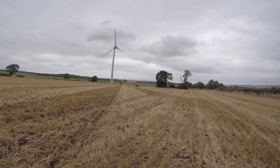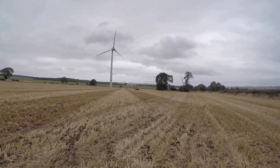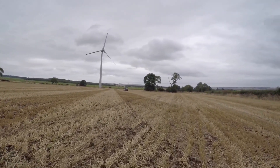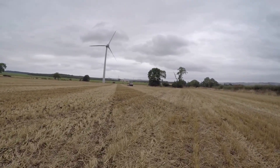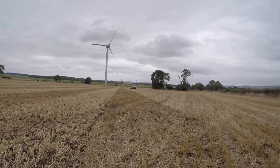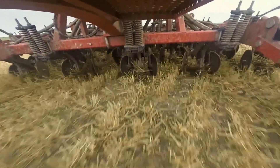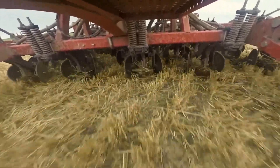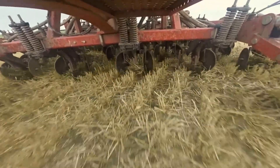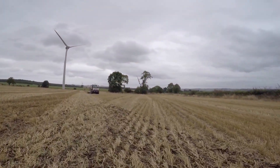Well, here we are — crop establishment, gate 2. Welcome. The weather's overcast but at least it's dry. John's planting Anastasia winter oilseed rape at 3.3 kilos per hectare, which equates to around about 60 seeds per square metre. That could give us plenty of plants. The ground is nice and moist and it's going in reasonably well.